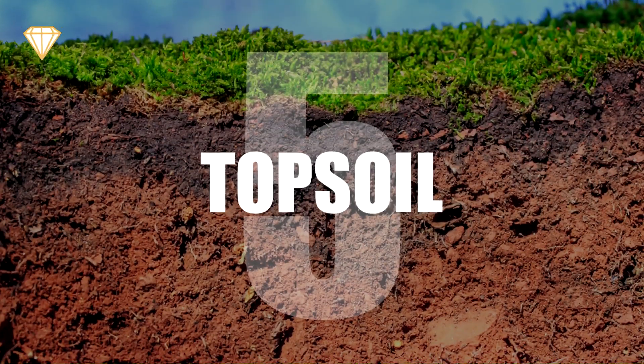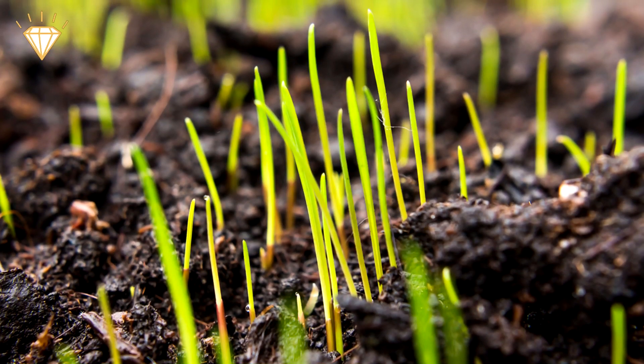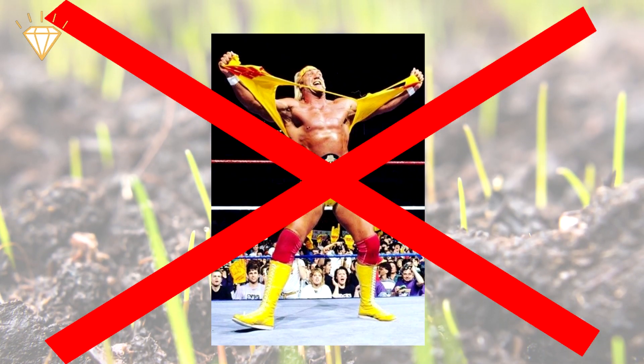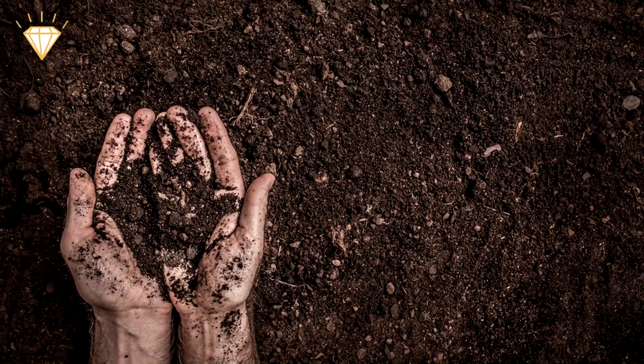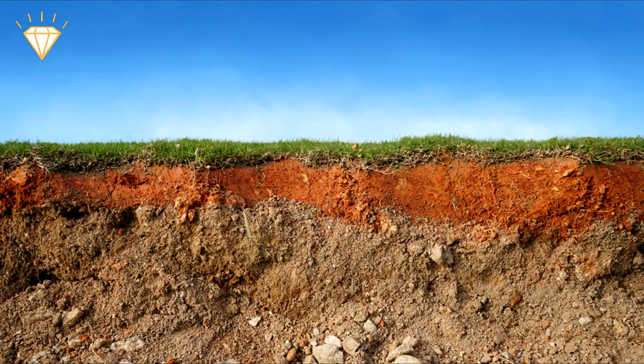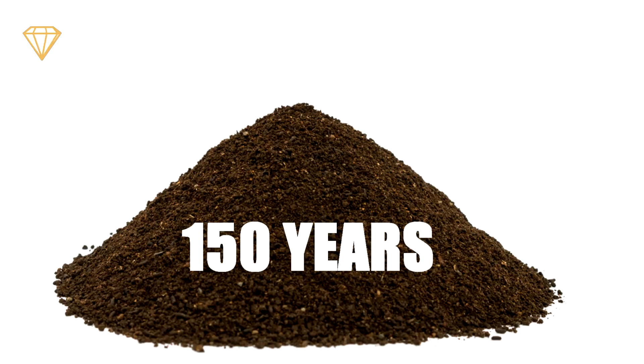Number five: topsoil. The topmost layer of soil contains all the necessary nutrients for plants to grow. But according to the WWF — not the Wrestling Federation — we've already lost half of the world's topsoil in just the last 150 years. It takes 500 years to produce an inch of it naturally, so in less than 150 years, we will run out of topsoil.